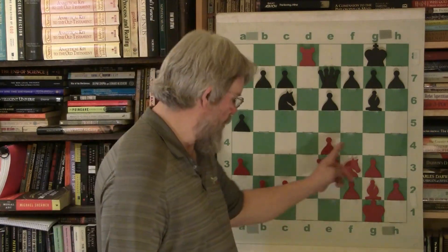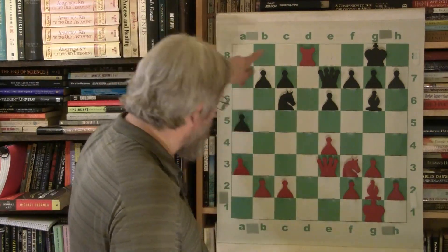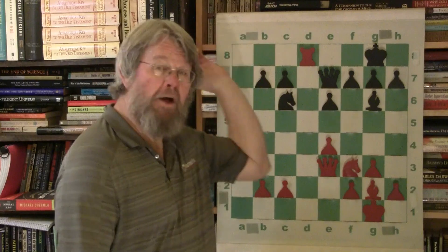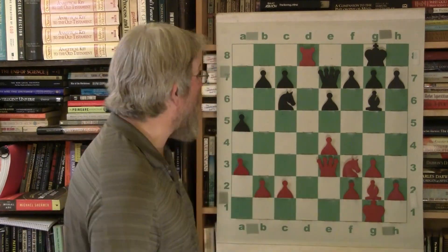If the position allows you - and you've both developed - you're better off playing without the rooks rather than letting your opponent have the open file. We need to learn to play without our rooks. This brings out the idea that we have to know how to play our minor pieces.